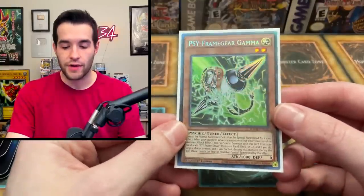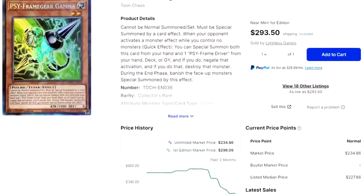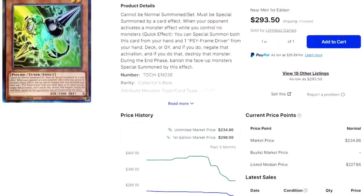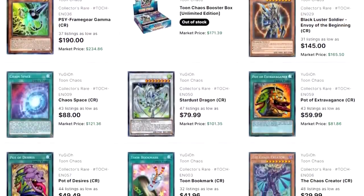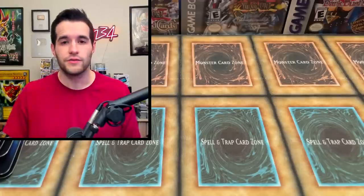Collector rares have not aged well. They're pretty new — they started in 2020 — but I checked the highest priced collector rares before I did this video and found out that Psyframe Gear Gamma is the most expensive collector rare out there. It's only like a $200 to $300 collector rare if it's in first edition, and that is literally the best one. After that, they're like under $200. There are really not that many expensive ones, which is pretty crazy when you think about it.